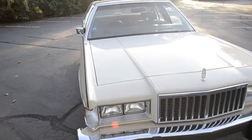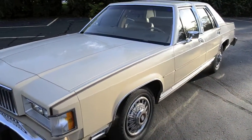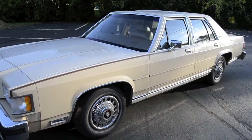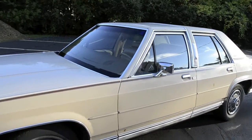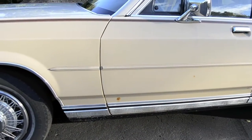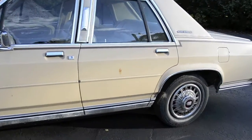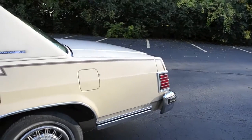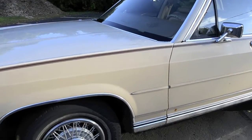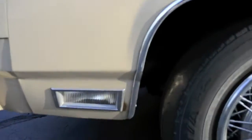The car is two-owner. The original owner bought it in 1987. Unfortunately, the gentleman had complications — he was an older gentleman and passed away in 1989. It was then put in a garage ever since. My family ended up getting the car back in 2008 and it's been in our possession ever since. Now it's just time to send it on to a new owner due to different life changes.